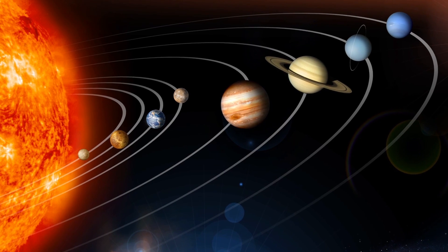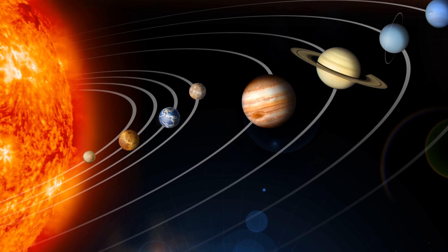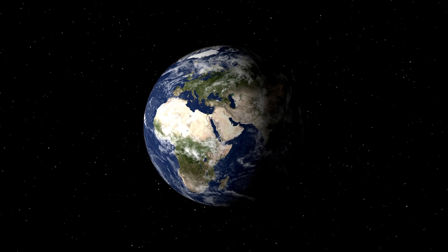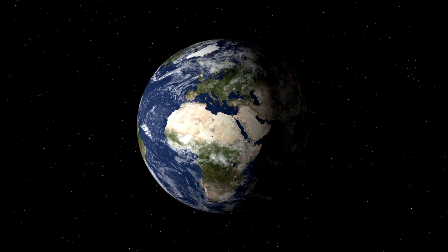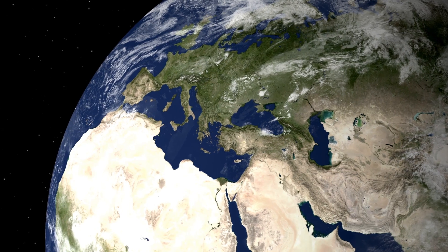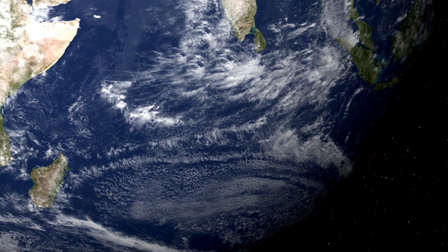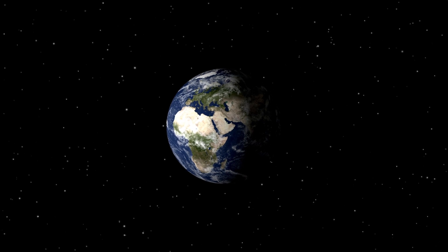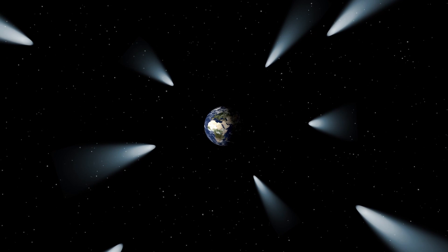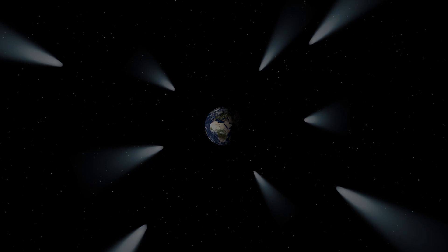Looking closer to home, Herschel scrutinised objects within our mature solar system to see how water is distributed here today. Scientists are particularly excited about identifying the source of our Earthly oceans. Was the water already locked within the crust and released into the atmosphere through volcanism, or was it deposited on the surface through bombardment of asteroids or comets? Cometary bombardment was more common long ago, but it still happens occasionally.